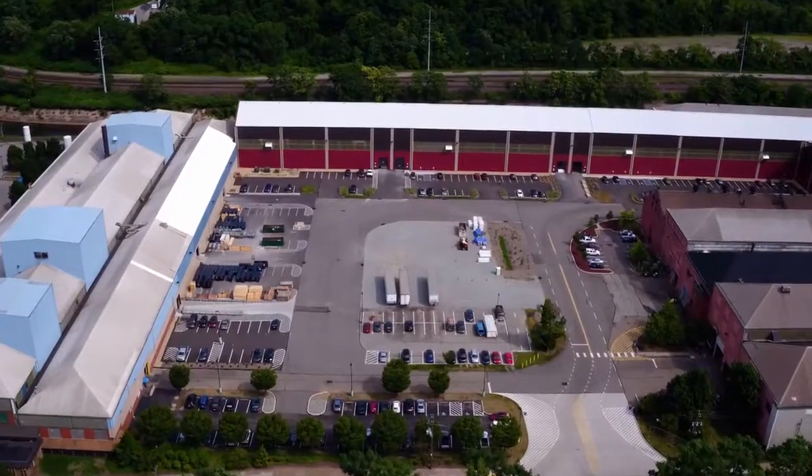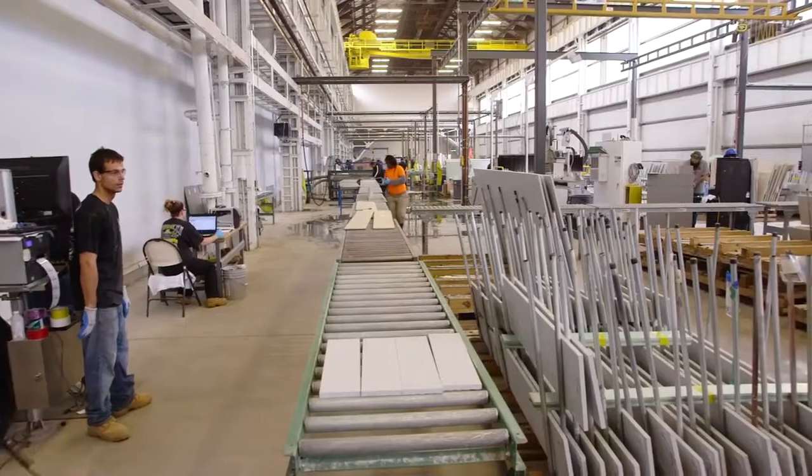RIDC has a unique position in the region with its portfolio of buildings ranging from spaces that can be 500 or a thousand square feet for startup companies, going all the way up to our largest tenant, which has over half a million square feet.